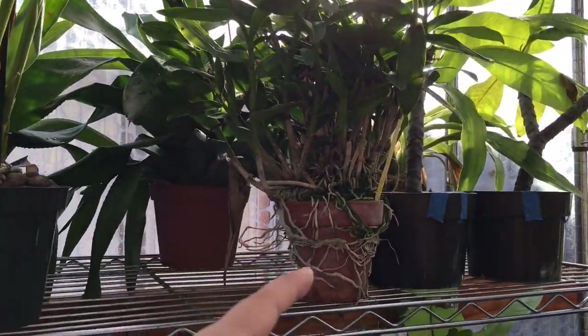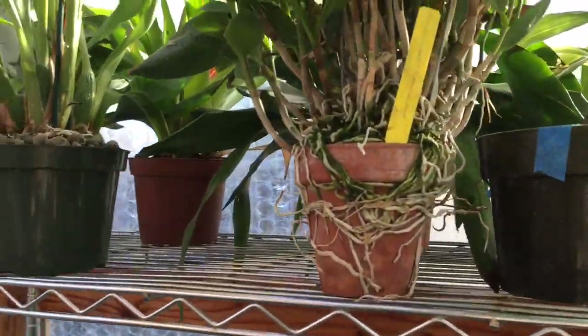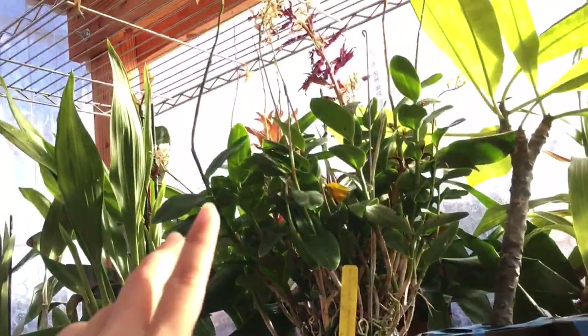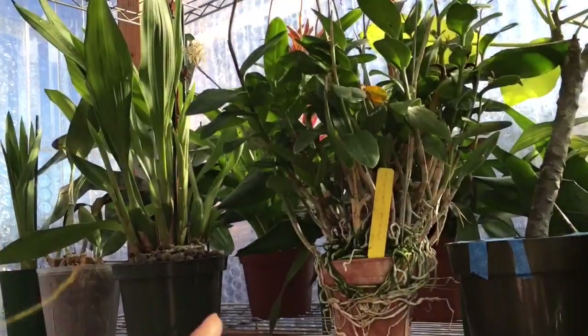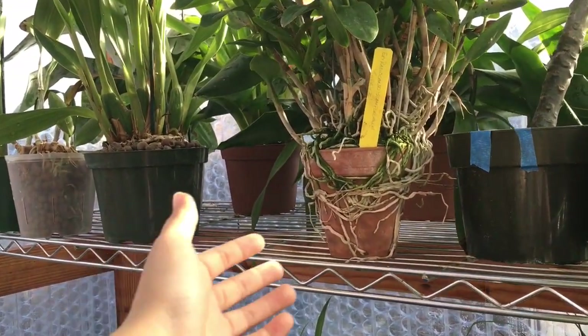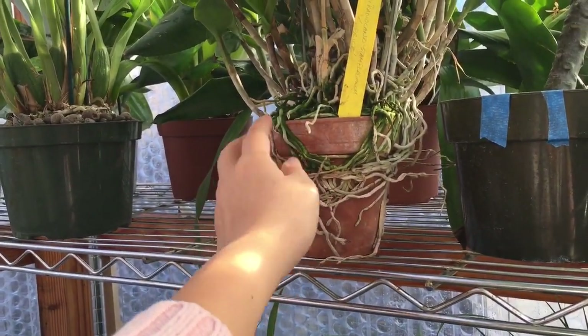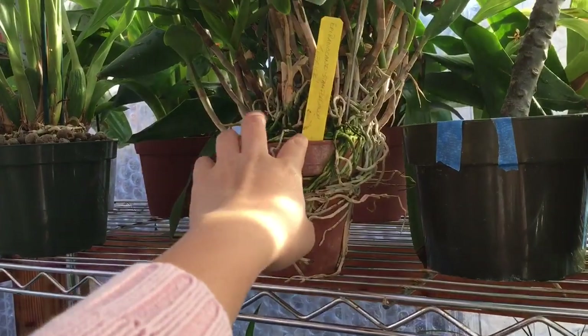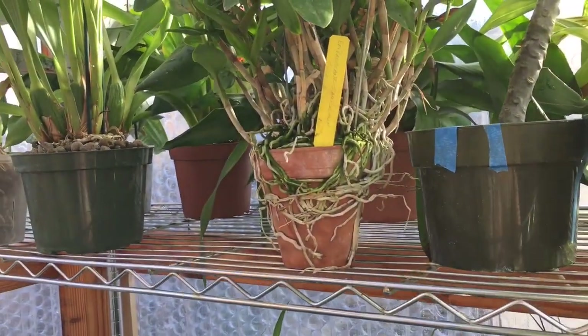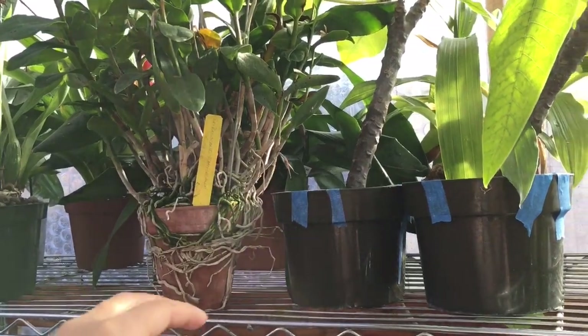Here is my epi. I showed you guys this epi I purchased in October — it was blooming and it's still blooming and putting out more bloom spikes. I was not able to repot it and I'm not even sure how I can repot it. I mean, look at this. I'll just leave it and we'll see what happens.